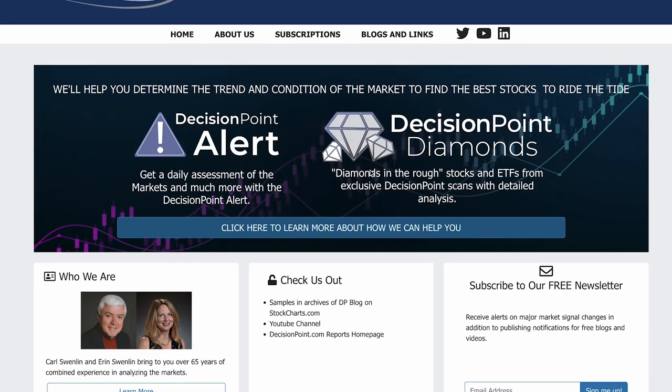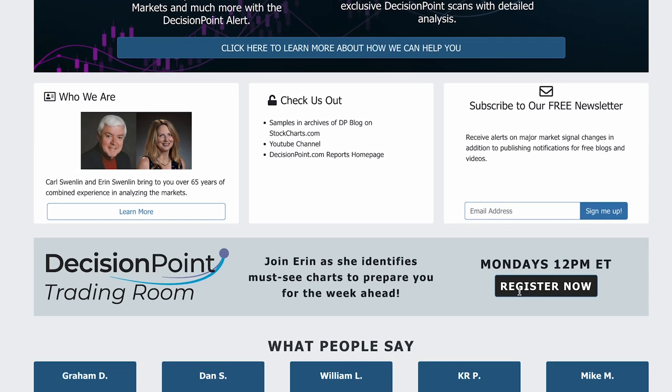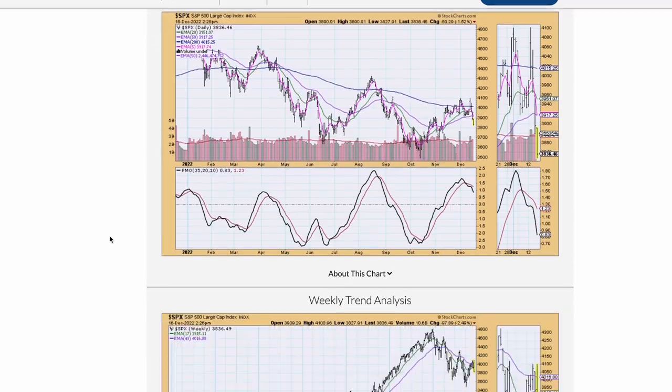Not ready to subscribe? There's also the Decision Point free trading room on Mondays at noon Eastern time. There we look at the current market conditions, and then we look at your symbol requests, and I teach you how to time your entries and exits using our exclusive Price Momentum Oscillator. There's also free material on our blogs and links page. I have a number of workshops that I've done, and we also show you all of those free articles that we have been publishing that week.